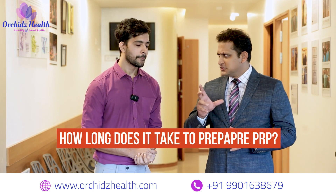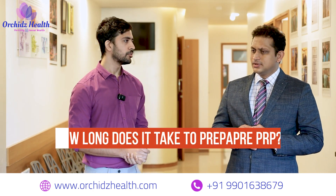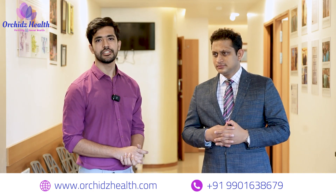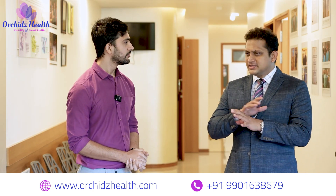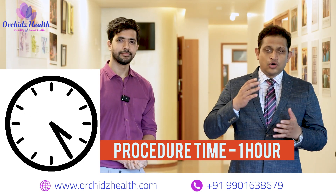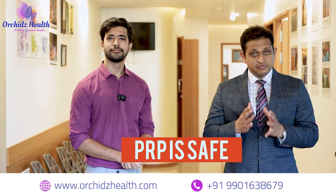How long does it take to do all these procedures? It takes around 45 minutes to collect the blood from your veins, process it, and then the injection itself only takes around one to two minutes and you can go home as soon as the injection has been given. So it's basically an in-and-out one-hour procedure, and all the major studies have shown that PRP is definitely safe.